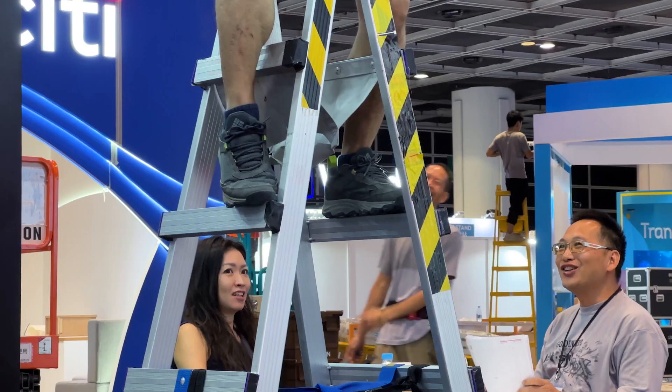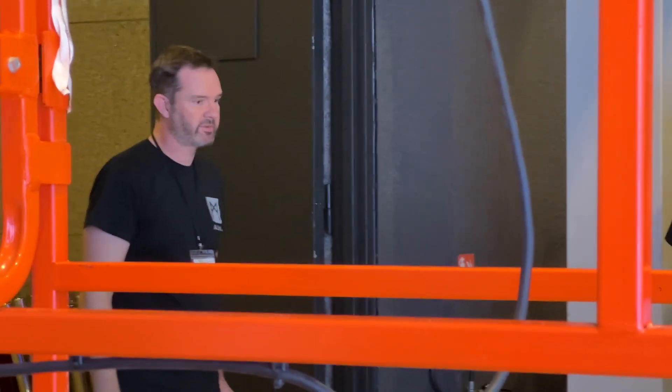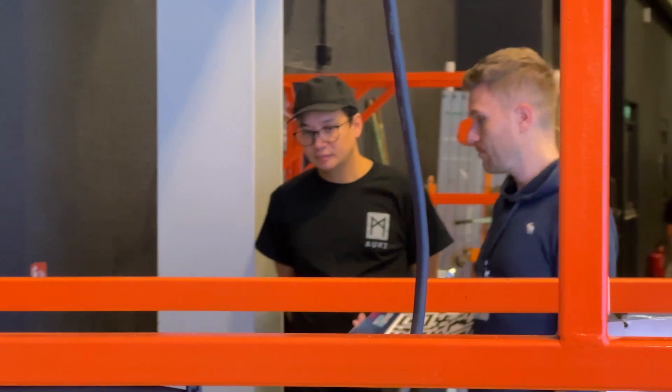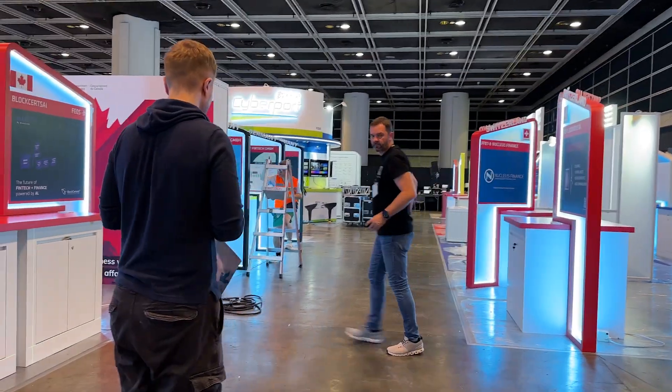Setting it up was every bit as complicated as we expected. A lot of the booths were not finished until the very last minute. We're very happy that we didn't go down the visual positioning route, because creating a 3D copy of what the conference looks like is literally not possible until we know what the conference looks like. Even with the QR-based approach, our staff was there until very late in the night. But in the end, it worked out very well — hundreds of people used the navigation.